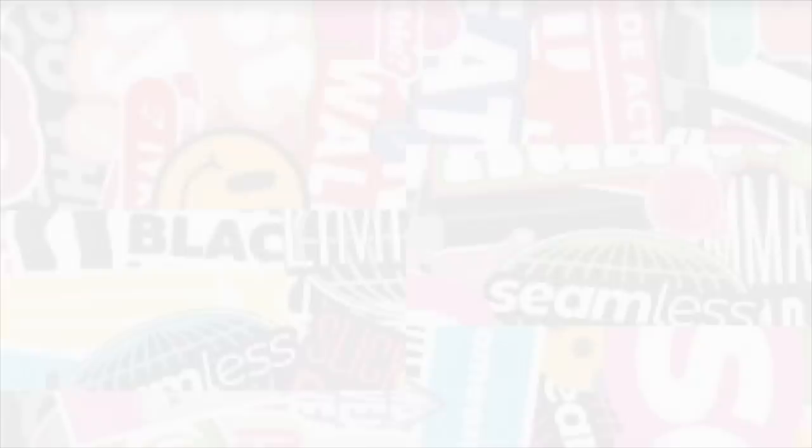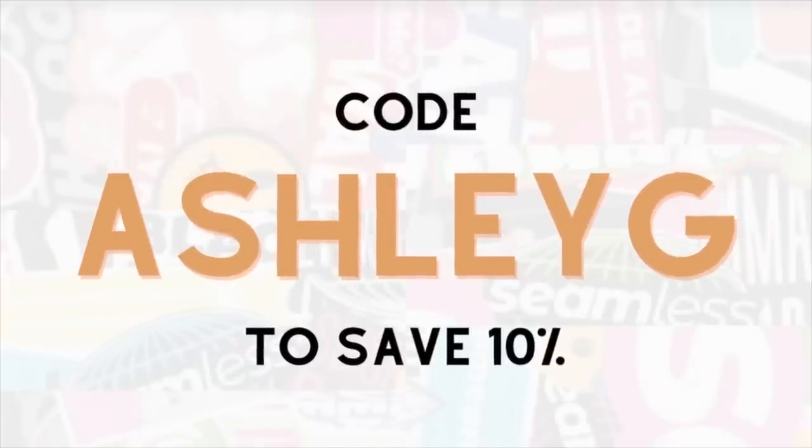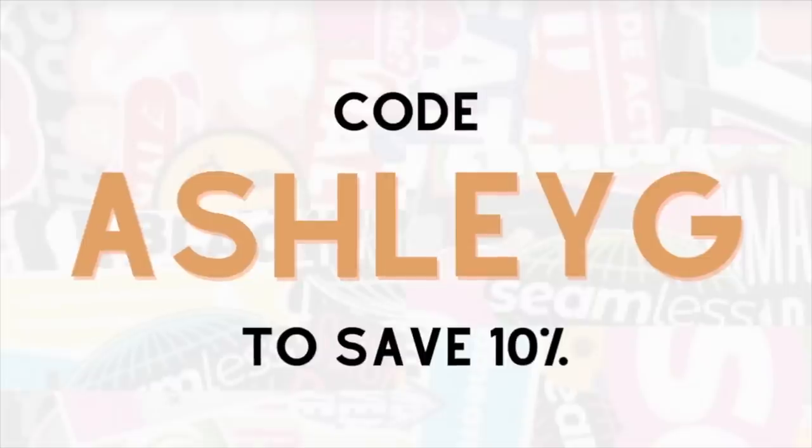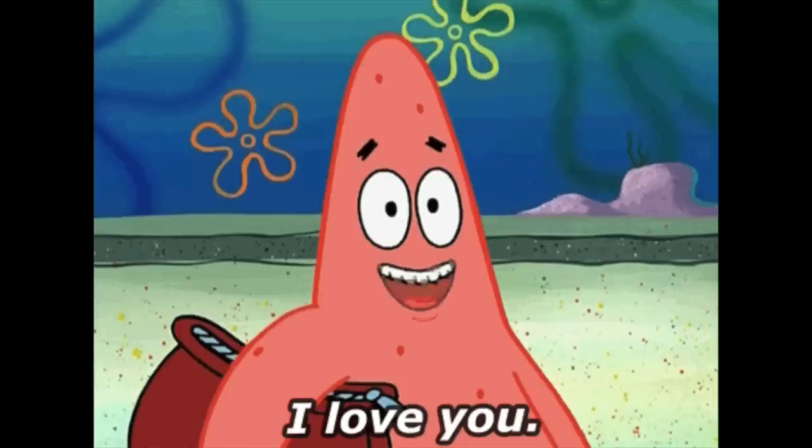There's a lot of hype behind the new Gymshark Limitless collection, so once I get my hands on those stellar looking pieces, you're going to have a review. I just want to let you know I do now have a support code — it's Ashley G. You can use it at checkout and it does save you 10% off all of your Gymshark orders, and it helps support this channel as well. Thank you so much to Gymshark for sponsoring today's video and sending these pieces out my way.